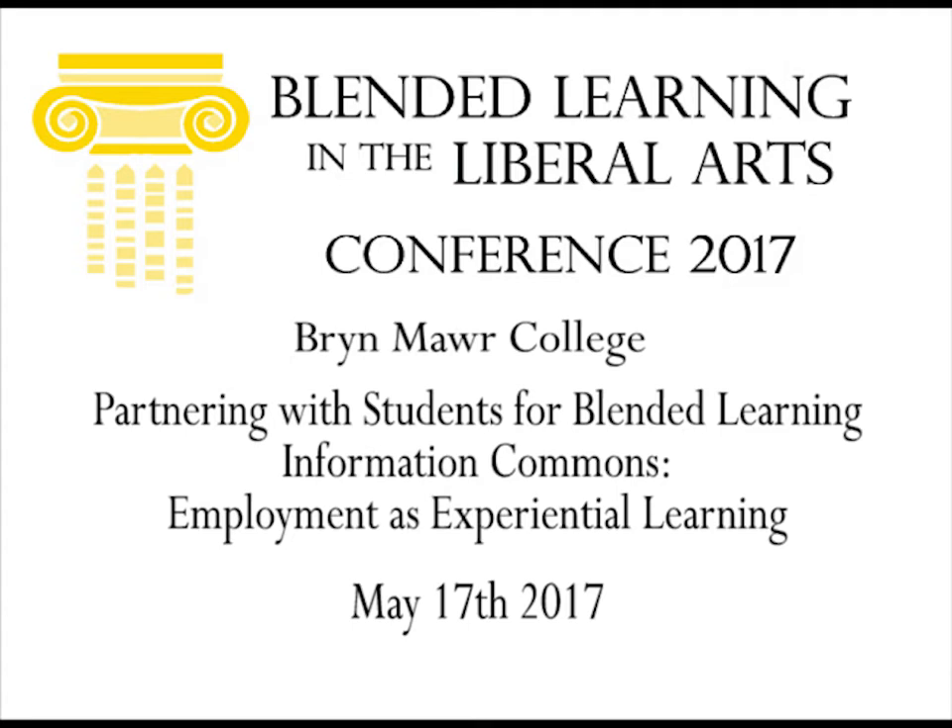I'm Jessica Hollinger. I'm the Associate Director of Experiential Education here on campus in our Leadership, Innovation, and Mobile Arts Center at my lab. I'm also an alum.